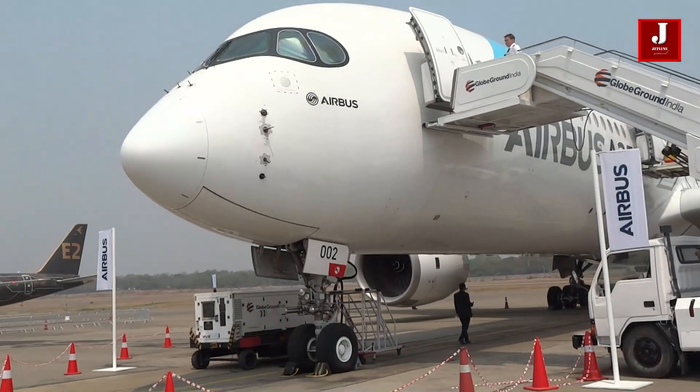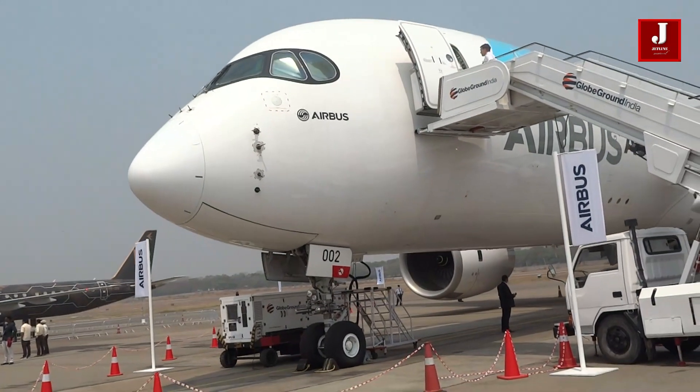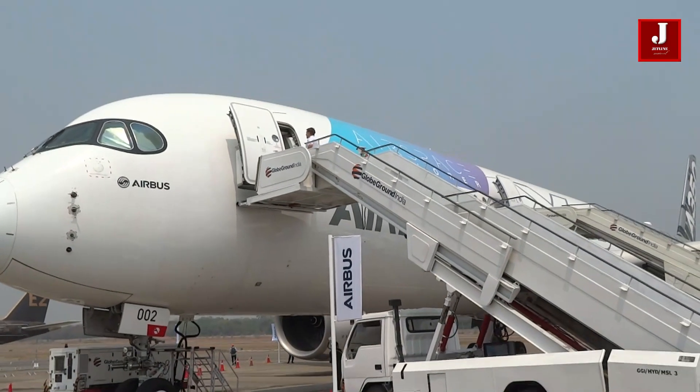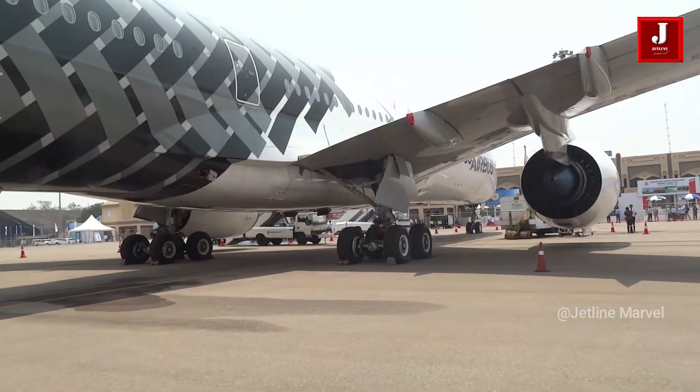The A350's sophisticated cabin technology ensures good air quality by replenishing the air every two to three minutes and adjusting temperature and humidity accurately. Passengers may rest easy knowing that Airbus will get them to their destination feeling refreshed and at ease.